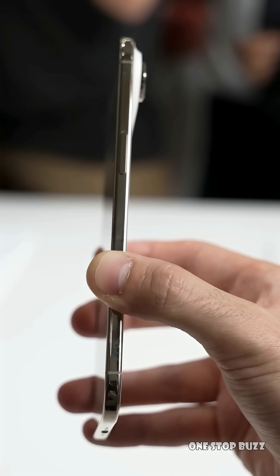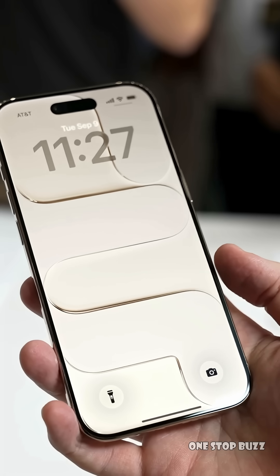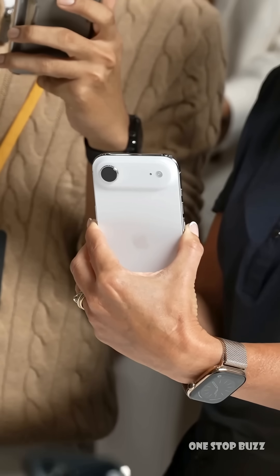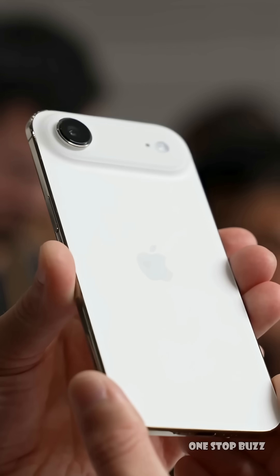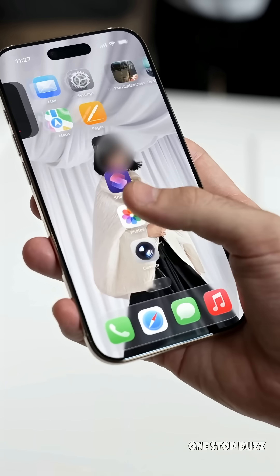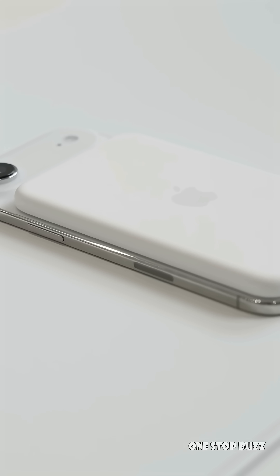So, this camera change, plus the potential new screen design, could make the iPhone 18 Pro line-up a seriously exciting upgrade. What do you think of this massive camera rumour? Let us know in the comments. And if you're excited for the future of iPhone photography, hit that like button, share this video with a fellow tech enthusiast, and subscribe so you don't miss our next deep dive into the world of tech rumours.